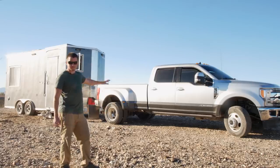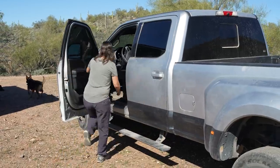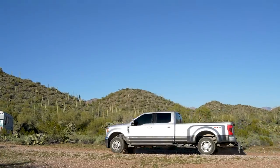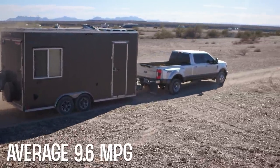The truck and trailer together are almost 50 feet. We went with a diesel Ford F-350 — you can barely even tell you're towing, there's so much power. Gas mileage for the Ford averages about 9.6 to 9.7 MPG in the mountains.